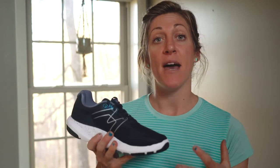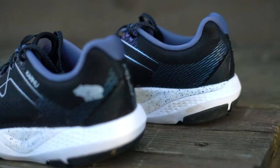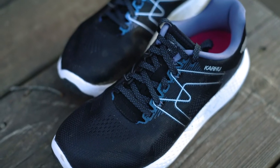The engineered knit mesh upper is smooth and silk-like and feels almost like a sock, especially around the heel collar. It feels really good and has just the right amount of stretch. This overlay is an 'M' for 'Mestari,' which means champion in Finnish.